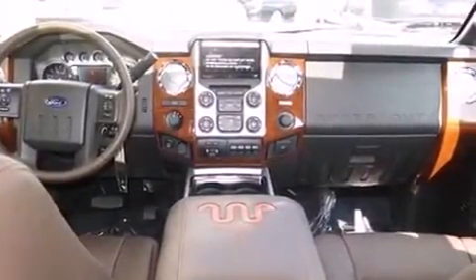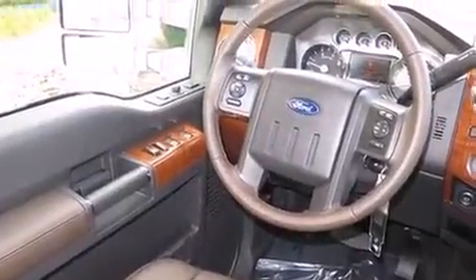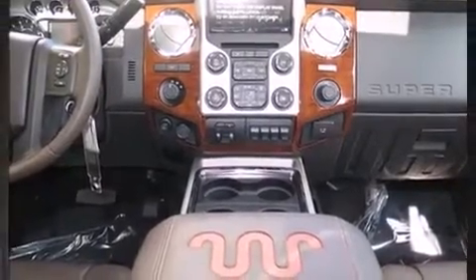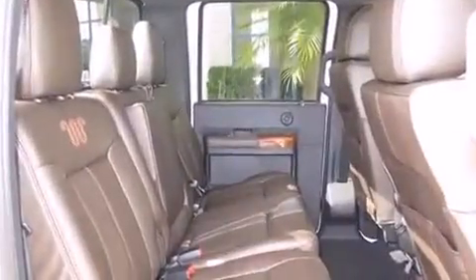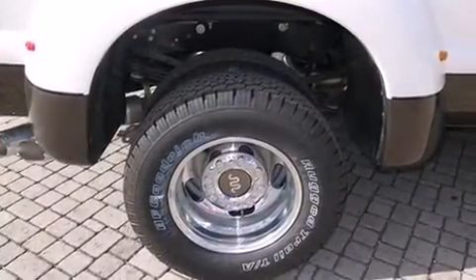a tachometer, remote keyless entry, and power seats. Features such as automatic climate control and leather upholstery prove that economical transportation does not need to be sparsely equipped. Power adjustable pedals allow the driver to optimize his or her driving position, enhancing visibility, comfort, and safety.